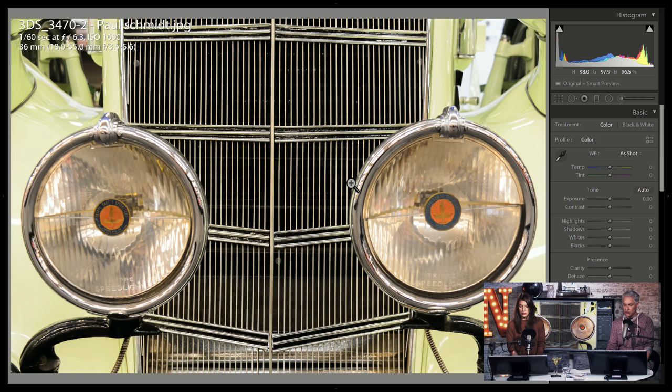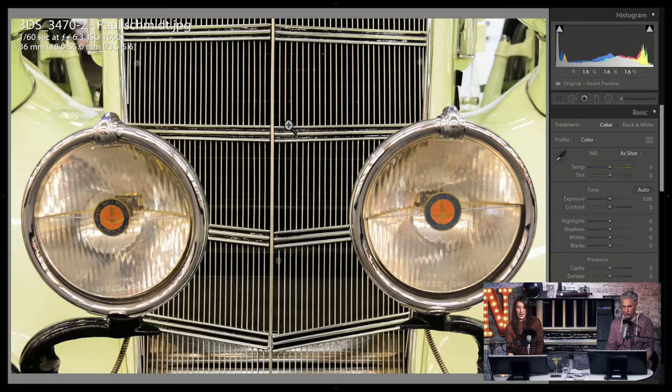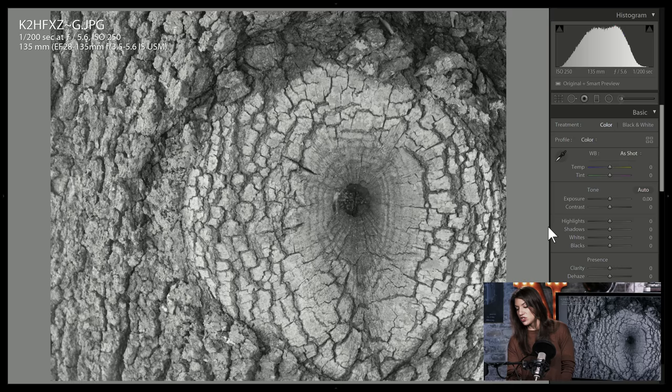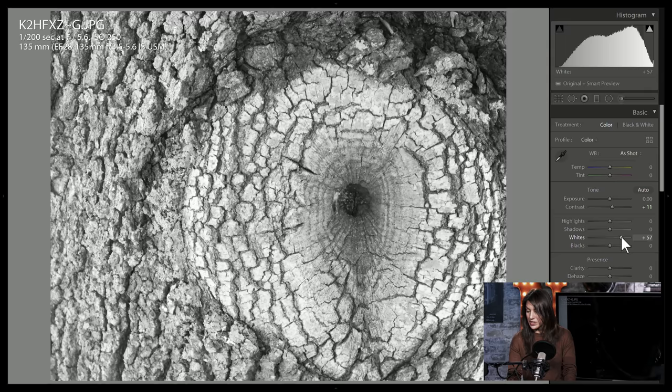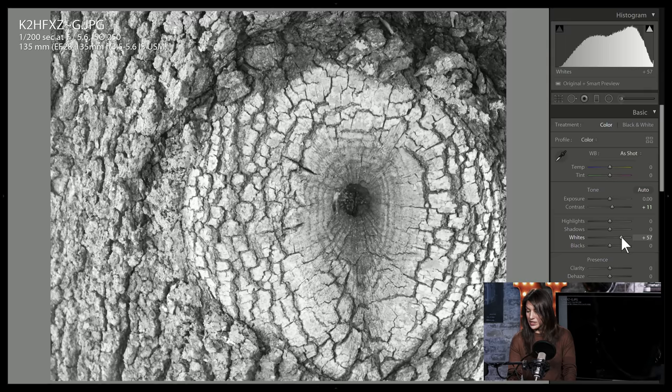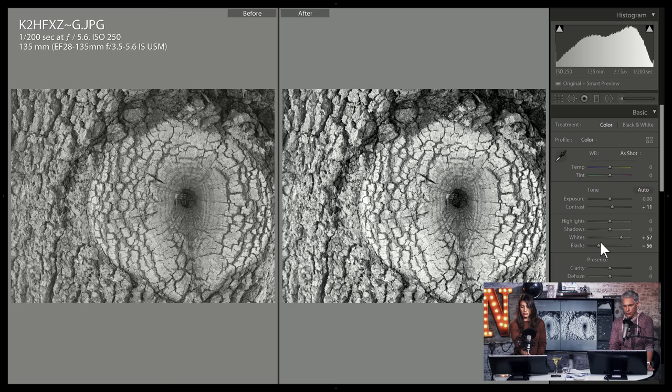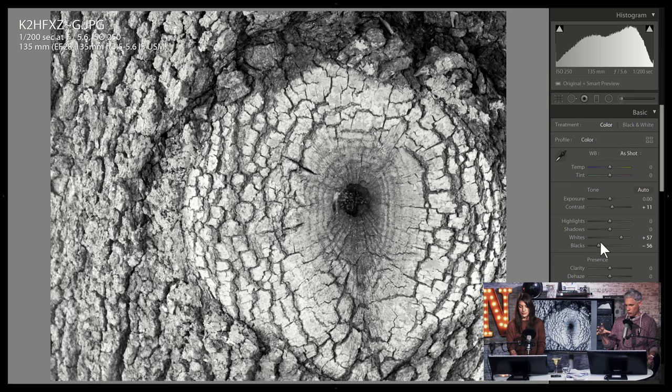This is a close-up shot — there are probably abstract shots in there that would be interesting, but it's definitely the grill of a car. It's a little flat — you can see there's not much contrast, gray on gray on gray. You can put the contrast up, or press Alt and bring up the whites so you can see when they peak, and press Alt and pull down the blacks to see when they're crushed. Then you have a little more contrast. The texture is cool, but if you break this down into compositional elements, it would just be one circle in the right third of the frame — that isn't an interesting composition.